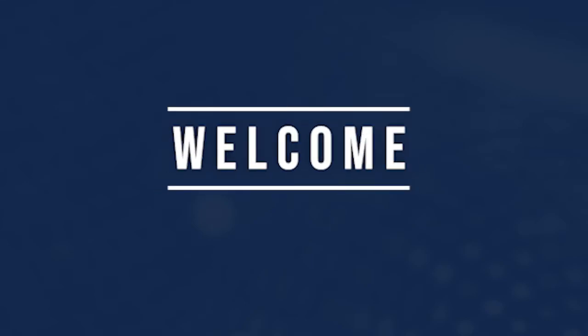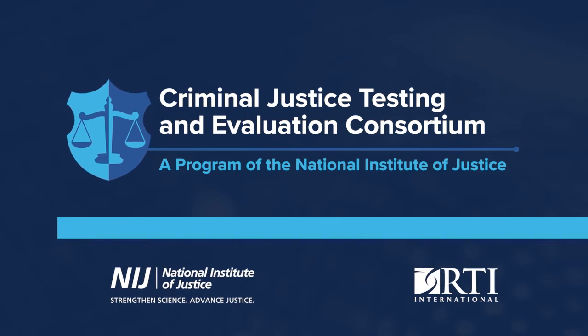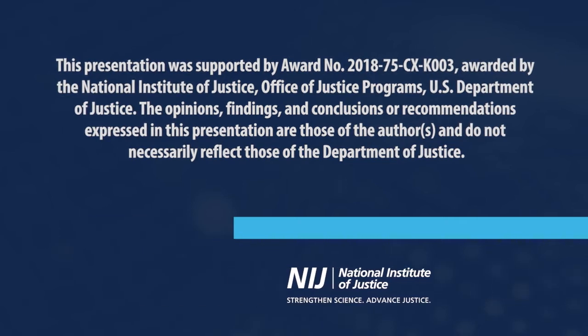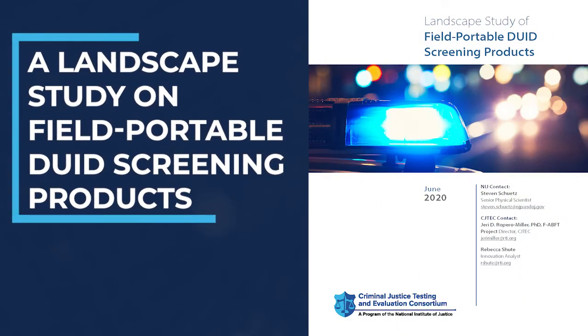Hello, and welcome to this presentation developed by the Criminal Justice Testing and Evaluation Consortium, also known as CJTECH. CJTECH is a program of the National Institute of Justice. Co-authors Rebecca Shute and Tyler Ovington will summarize findings with a focus on physical, cognitive, and chemical DUID screening products from CJTECH's recent publication, A Landscape Study on Field-Portable DUID Screening Products. The inclusion of a product or company in this report does not represent NIJ's or CJTECH's recommendation, endorsement, or validation of product claim.